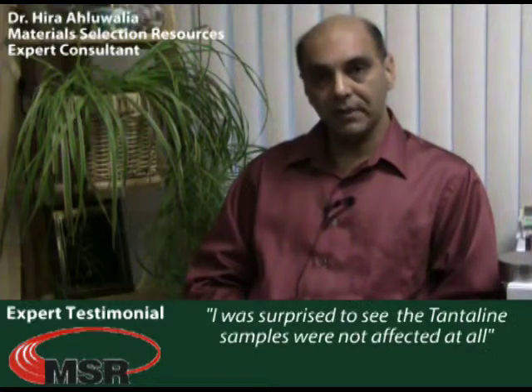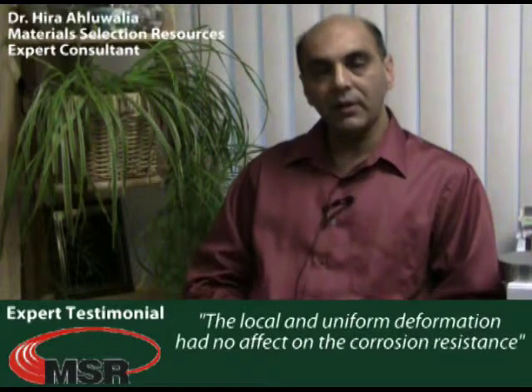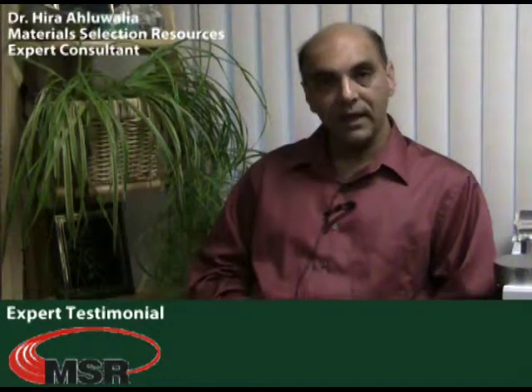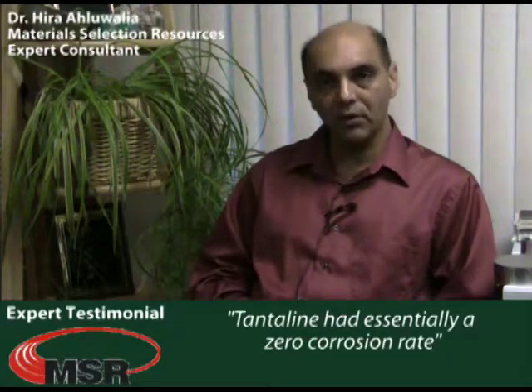After we had completed our test, not only were my lab technicians surprised, but I was very surprised too. The Tantaline was not affected at all. The localized deformation and the uniform deformation had no effect on the corrosion resistance. I was very impressed that in the testing I conducted in this program, the Tantaline had essentially zero corrosion rate.